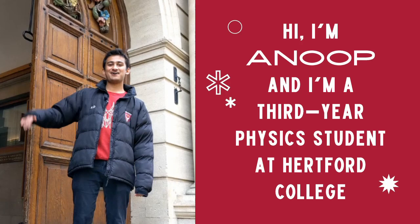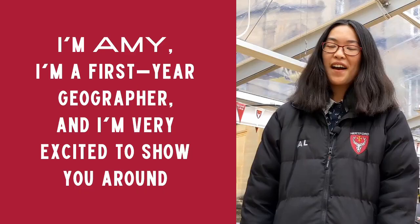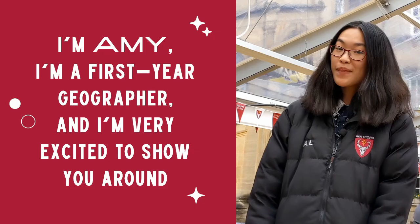Hi, I'm Anoop and I'm a third year physics student at Hartford College. I'm Amy, I'm a first year geographer and even though I haven't been here very long, I'm very excited to show you around.